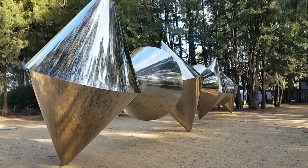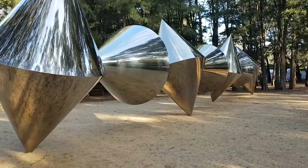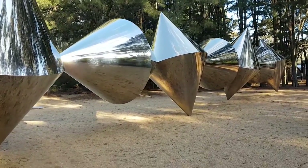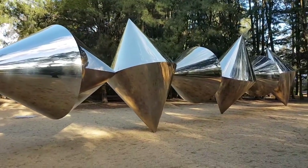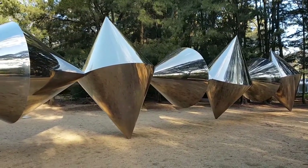These cones of polished stainless steel are three or four meters high, maybe 15 feet tall. Purchased in 1982 and created by Bert Flugelman.